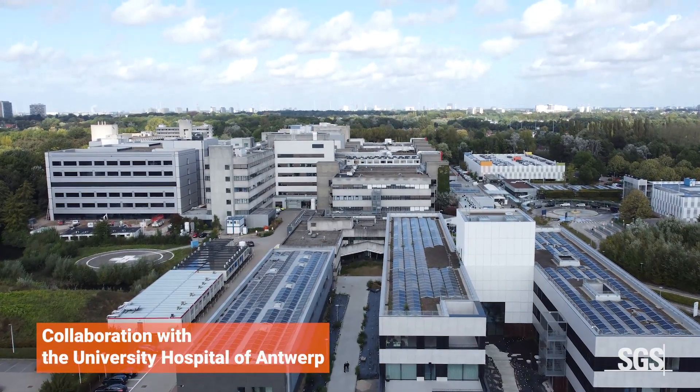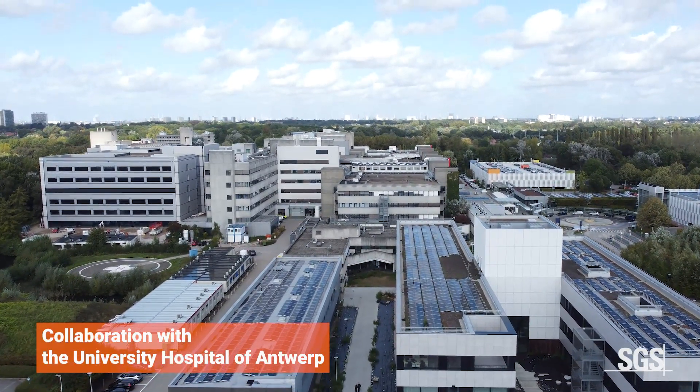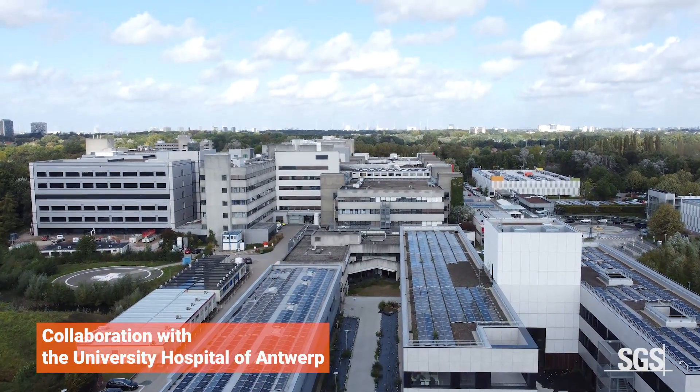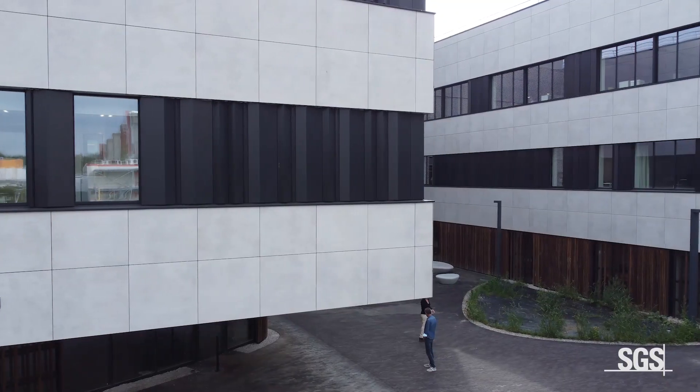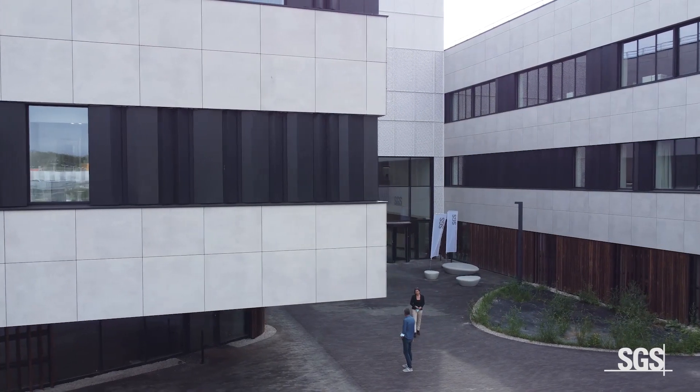Our close proximity to the University Hospital of Antwerp means that expertise is never far away. By joining forces, we are further strengthening and widening our capabilities for early phase clinical trials. Our new facility positions STS at the forefront of clinical trial innovation, helping us to create a healthier and safer society for years to come.